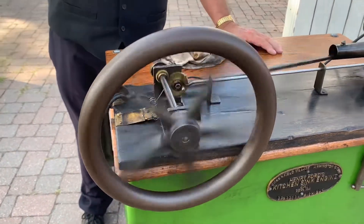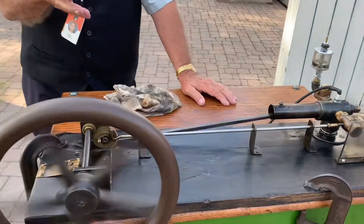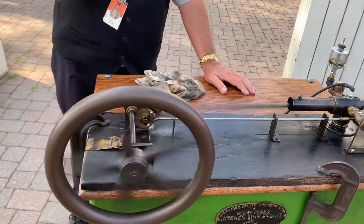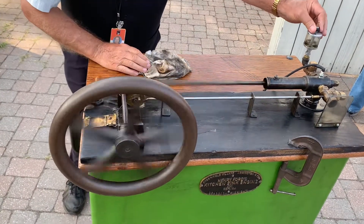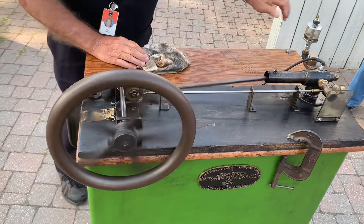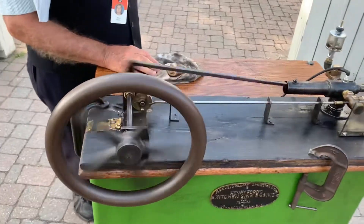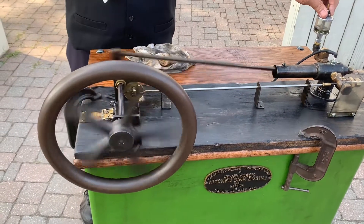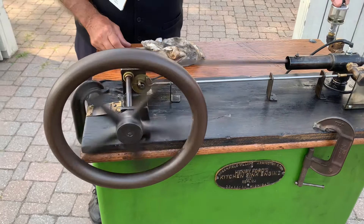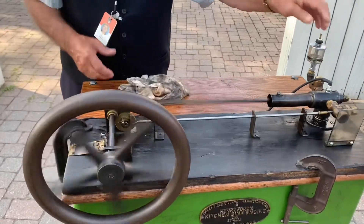Once the flywheel started, that was the defining moment for Henry Ford — there was no stopping him now. Three years later, he built his first car, the quadricycle, which I have a replica of in that shed right now. So this engine is the prototype for that quadricycle — Henry Ford's first internal combustion engine.